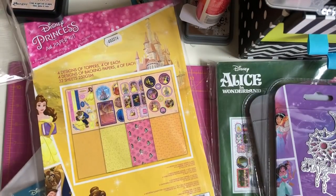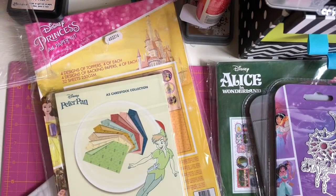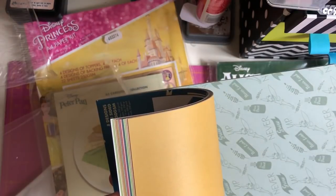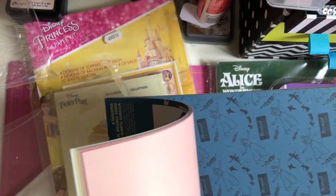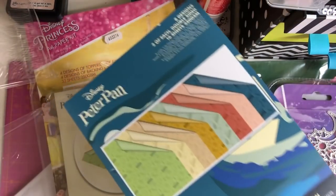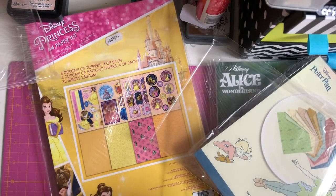The next two things I picked up are these Peter Pan A5 cardstock collections. I'm not going to lie — I'm not a huge fan of Peter Pan, it's probably one of my least favorite Disney films. I do love Tinkerbell though. I did like the film version called Hook with Robin Williams playing Peter Pan — I just don't like the cartoon, I don't know what it is.